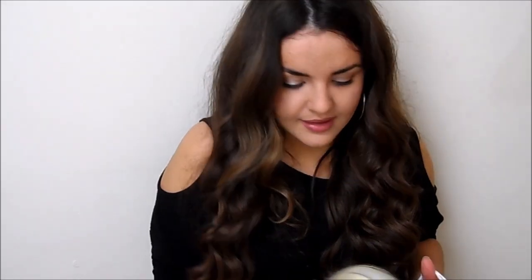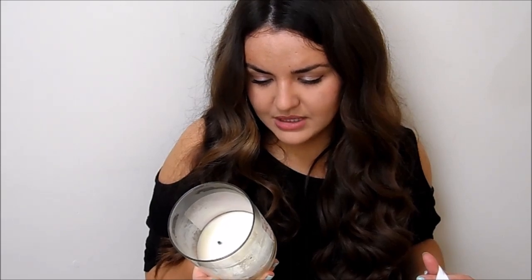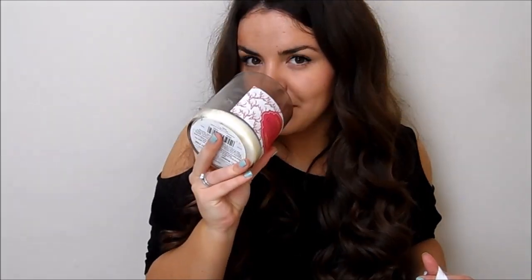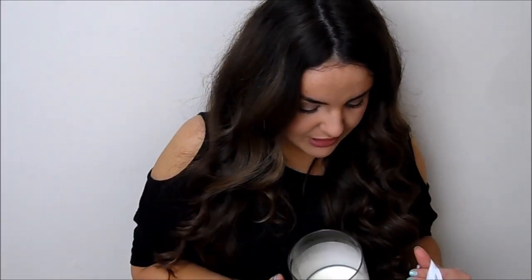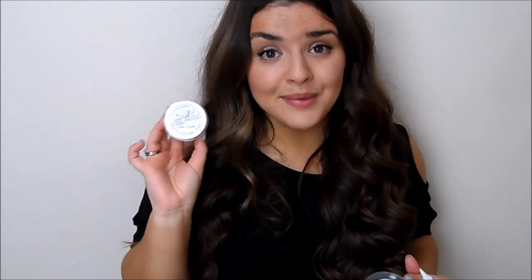This is a gardenia blossom candle — I bought it in WH Smith or somewhere similar. It smells gorgeous and was only about six pounds, so really affordable. Then I've got a couple of empty wax tart burners: this is Kringle Candle Baby Dreams, which smells like baby powder. I love Kringle Candle and I'm really upset they don't stock products in the UK anymore.